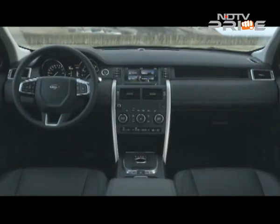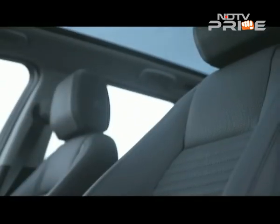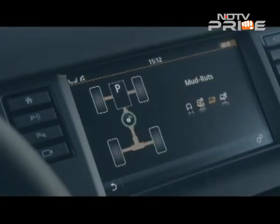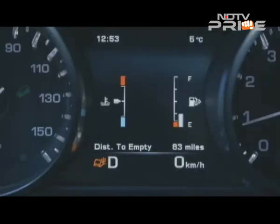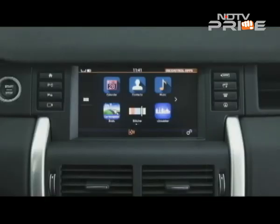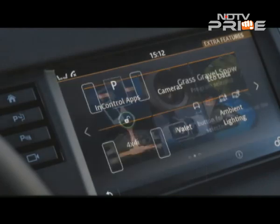The cabin of the Discovery Sport is a lot roomier than the Freelander 2's. The design is sharp and while the material quality is good, it doesn't exude a luxurious feel. That's intentional, as this is the versatile workhorse — luxury is the preserve of the Range Rover family.